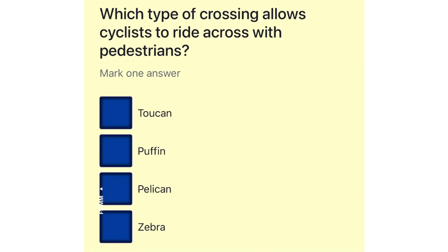Which type of crossing allows cyclists to ride across with pedestrians? Toucan. Puffin. Pelican. Zebra.